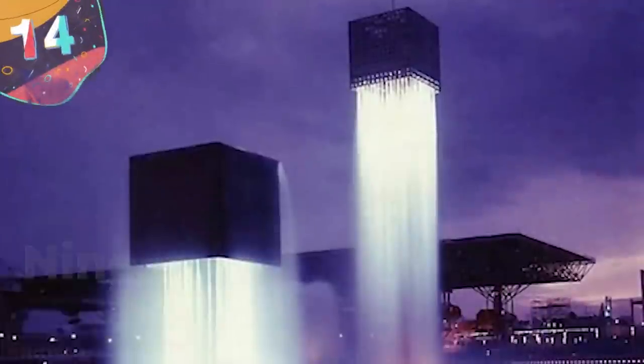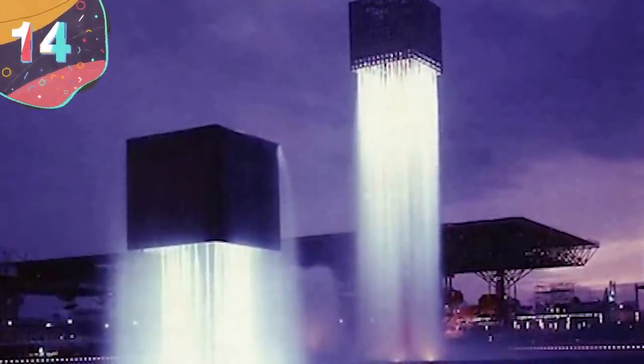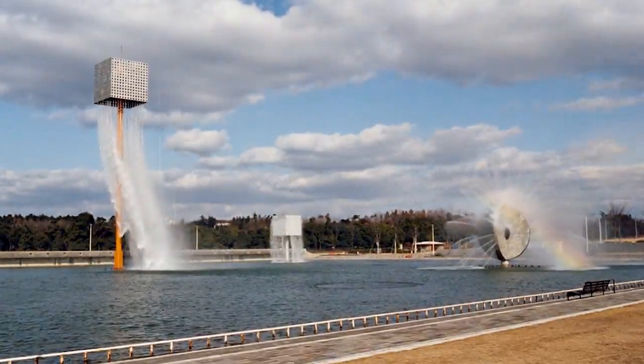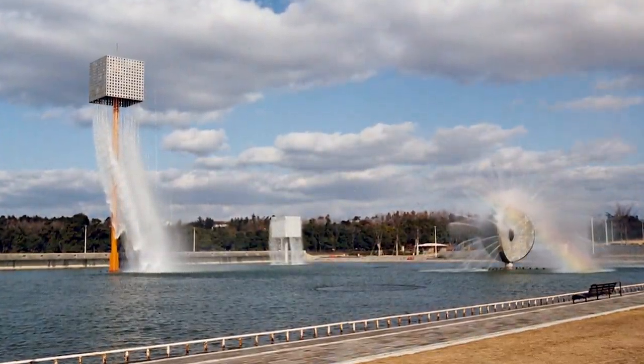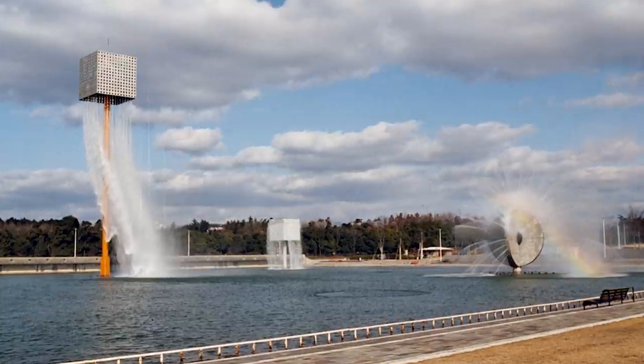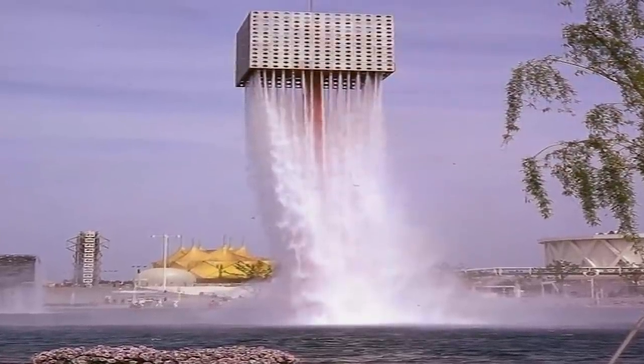Number 14: Nine Floating Fountains. Leave it to the land of the rising sun to come up with one of the most futuristic and surreal water features in the world. The Nine Floating Fountains in Osaka, Japan, are a gravity-defying structure that people from all over the world come to visit. And compared to some entries we'll see later on, the Nine Floating Fountains are an ultra-modern marvel.